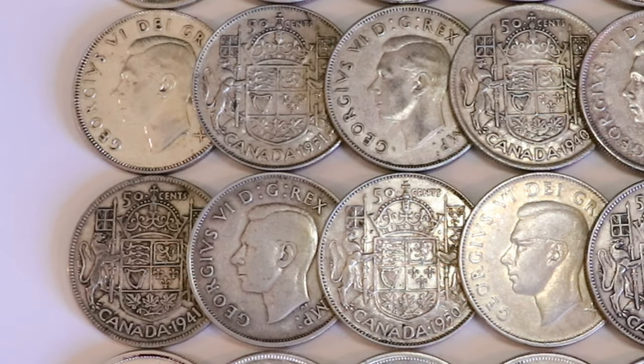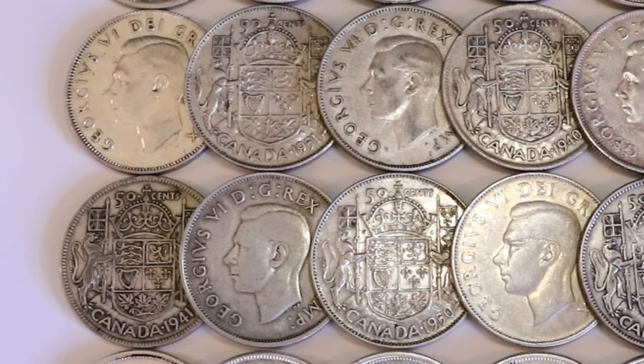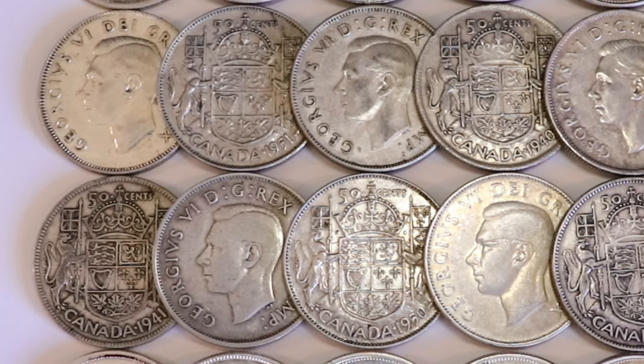How's it going everybody? Dr. Coin back at it again and welcome to the Coin Cave. In today's episode, I'm going to be going over the rare and valuable Canadian half dollars you can find between the years 1937 and 1952.